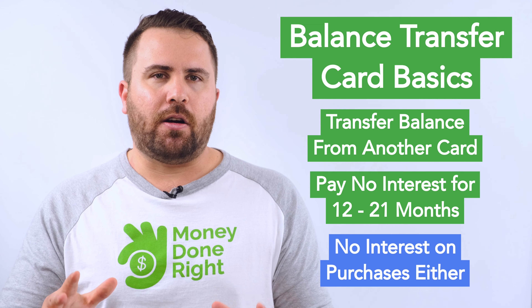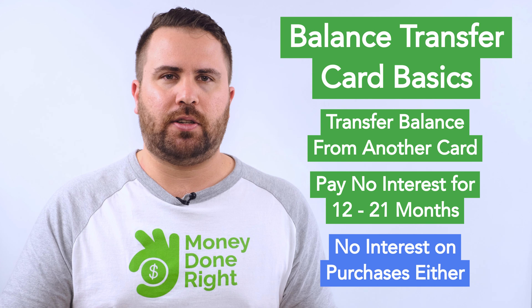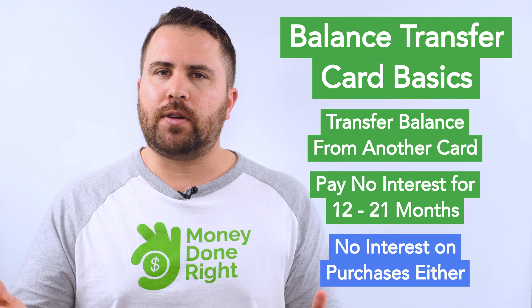This introductory APR is also good on purchases made on the card in addition to the balance transfers. The credit card company has to make money somehow, and you will be charged a balance transfer fee of typically 3%, though some cards charge more. Note that this fee only applies to balance transfers — purchases made on a balance transfer card are not subject to this fee.